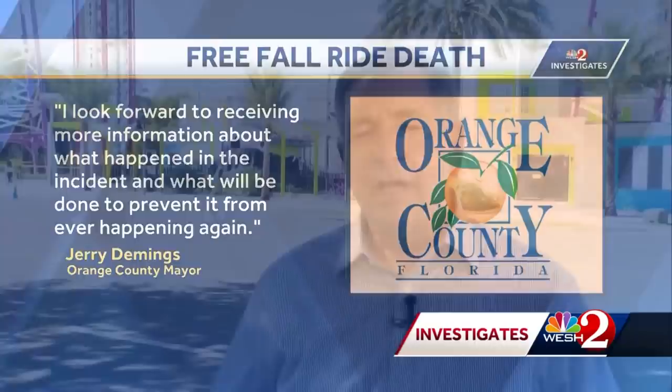As pointed out in that report, Dr. Doom's Fearfall just across I-4 at Universal is designed differently than Free Fall. But because of this incident, Universal in an abundance of caution decided to do a safety test in addition to its usual safety checks on that ride before putting it into operation earlier today. Live in Orlando, Greg Fox, West U News.